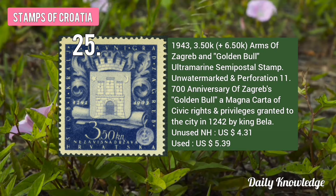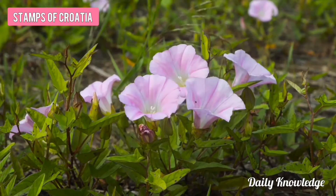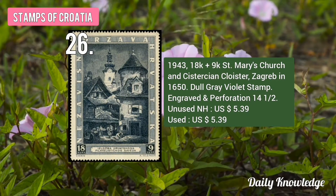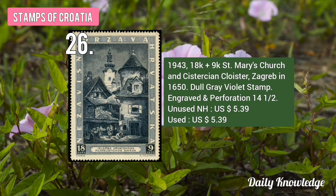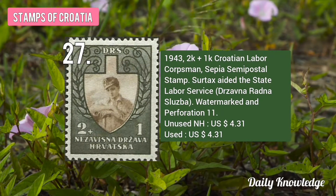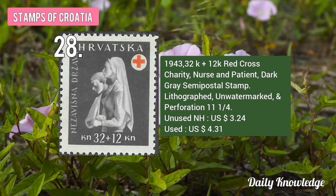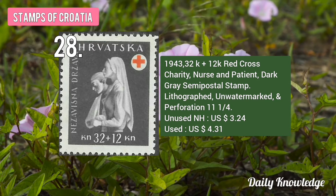The 1943 3.50K Arms of Zagreb and Golden Bull, Ultramarine Semipostal Stamp. The 1943 18K plus 9K St. Mary's Church and Sister Cloister Zagreb in 1650. The 1943 2K plus 1K Croatian Labor Corps Men, Sepia Semipostal Stamp. The 1943 32K plus 12K Red Cross Charity Nurse and Patient, Dark Grey Semipostal Stamp.